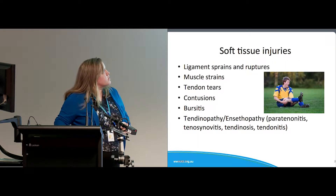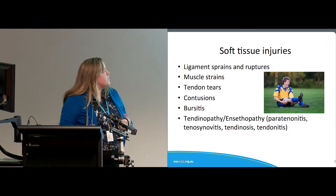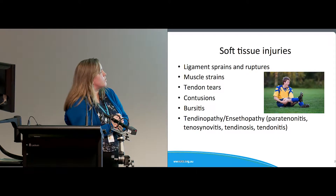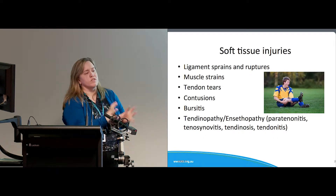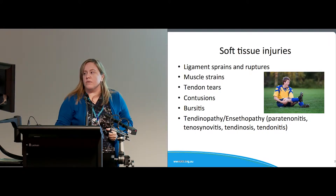There are lots of soft tissue injuries, but probably the major ones are ligament sprains and ruptures, muscle strains, tendon tears, contusions, bursitis, and then chronic soft tissue injuries — certainly the most common being tendinopathies, which have lots of different names depending on their nature.